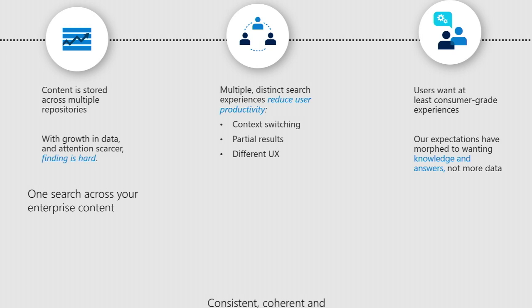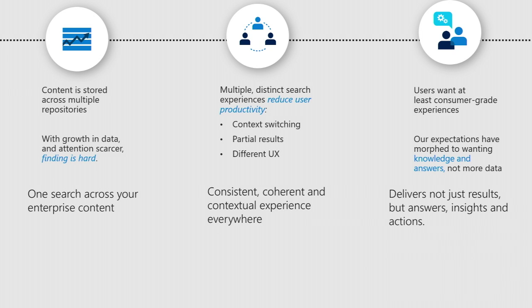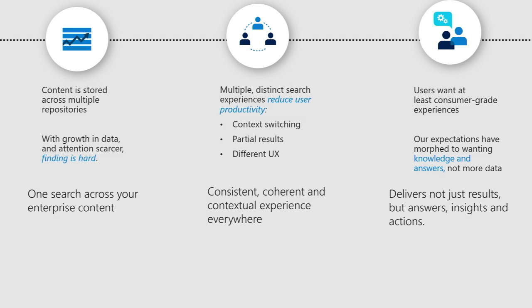Even within Microsoft, finding information is one of the most challenging things that MS IT deals with. In surveys, it always comes in towards the bottom. It's just a really, really hard problem.